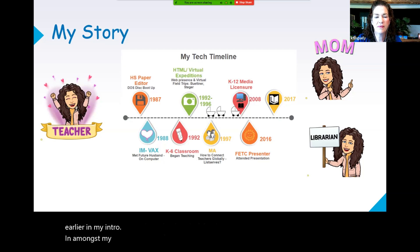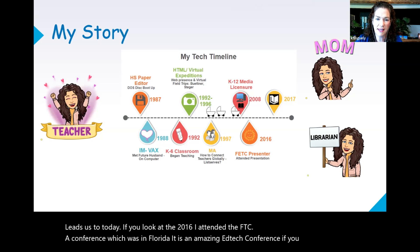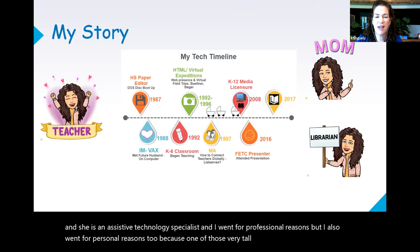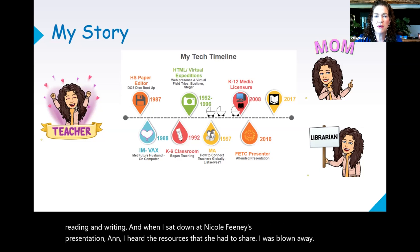In 2016, I attended the FETC conference in Florida — it's an amazing ed tech conference if you ever have the opportunity to attend. One of the sessions I attended was hosted by Nicole Feeney, and she is an assistive technology specialist. I went for professional reasons, but also for personal reasons, because one of my very tall sons has a learning difference in reading and writing. When I sat down at Nicole Feeney's presentation and heard the resources she had to share, I was blown away. Sharing those resources has become a passion of mine since then.